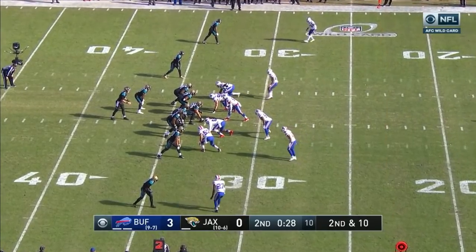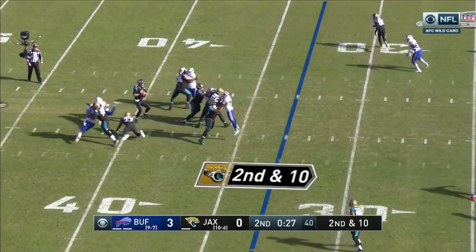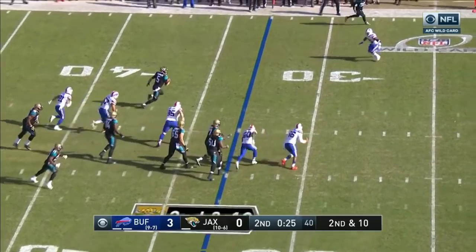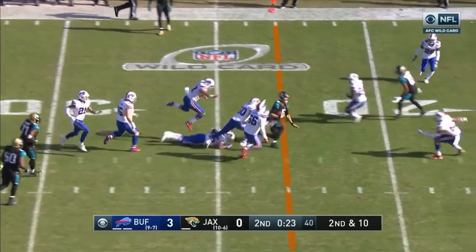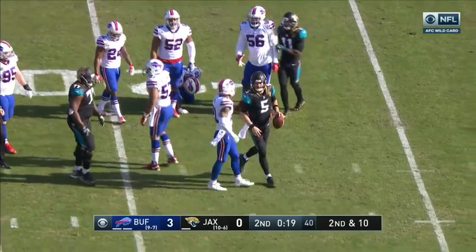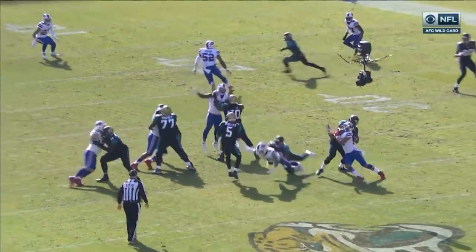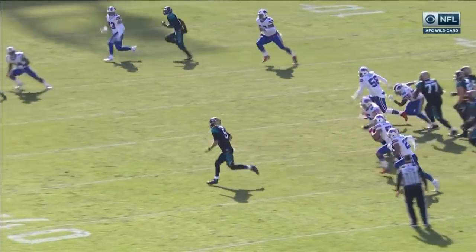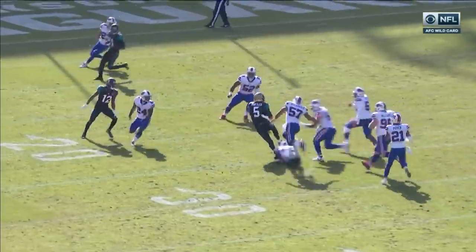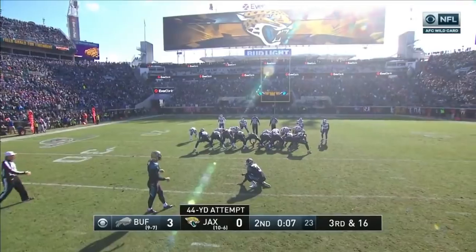From here it would be about a 51-yard field goal if they don't manage to pick up anything on third down. He's able to get away from a sack and take off again for another first — Bortles doing it with his legs. It's a safety blitz with a backer. He slides and protects the ball, using that big frame and athleticism to get a first on himself.